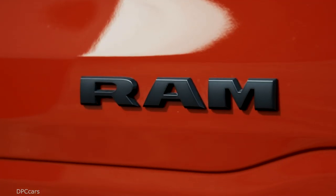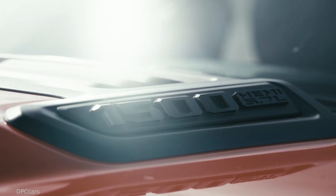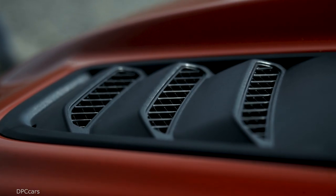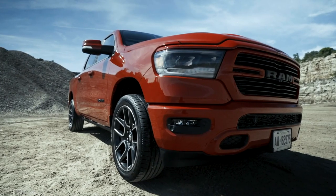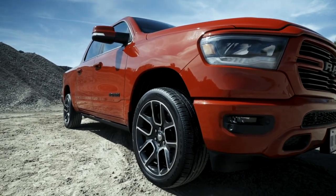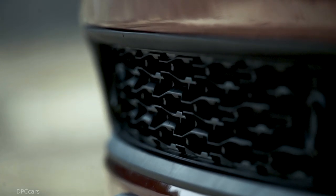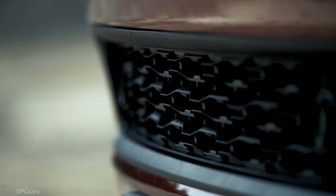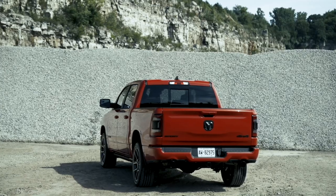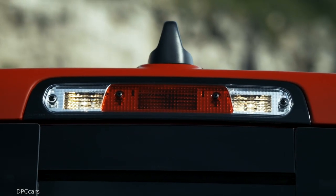The 5.7-liter Hemi V8 is standard on the Ram 1500 Sport. It combines the muscle of 395 horsepower and 400 foot-pounds of torque with performance-enhancing and fuel-saving technologies that include variable valve timing and cylinder deactivation. The new generation TorqueFlite 8-speed automatic transmission is standard and includes more than 40 individual shift maps to optimize fuel economy, performance, and drivability.